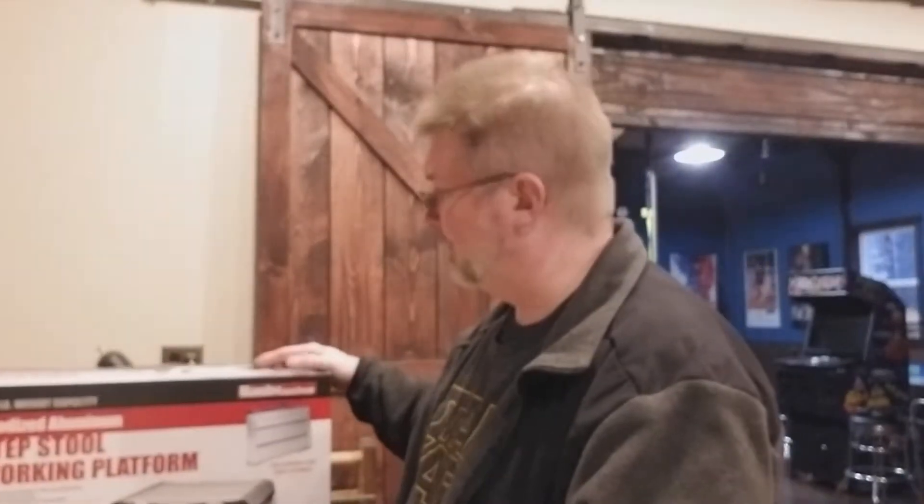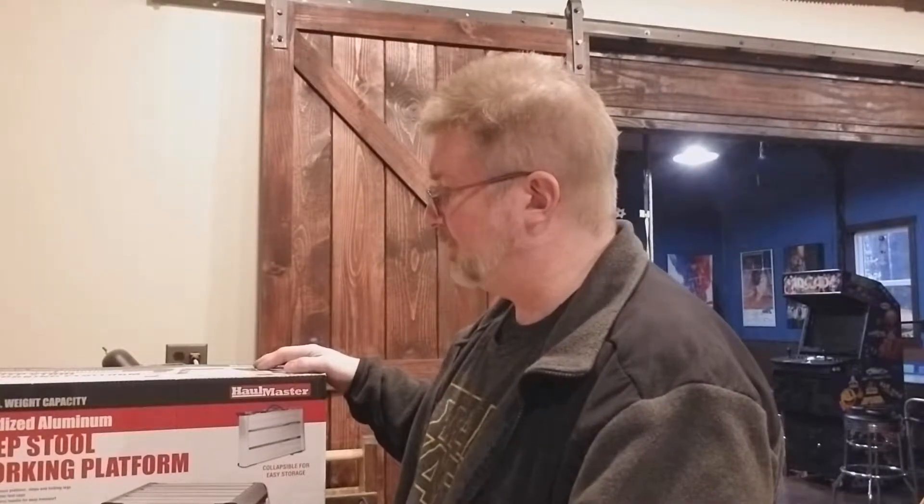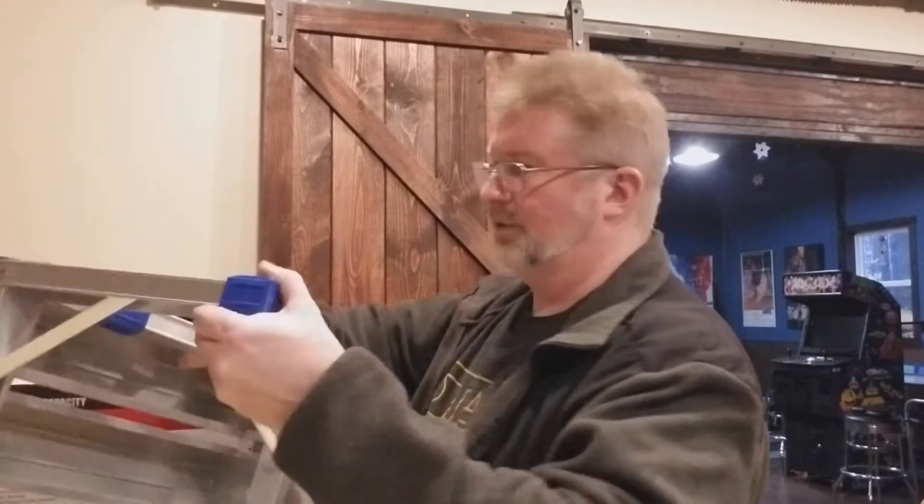All right, today in Garage Mahal, I went to Harbor Freight and I picked up this Hallmaster Step Stool Working Platform. I needed a step stool around the shop — I made a couple wooden ones — but I wanted something that was definitely a little bit wider and not super heavy to haul around the shop. So I got this one.